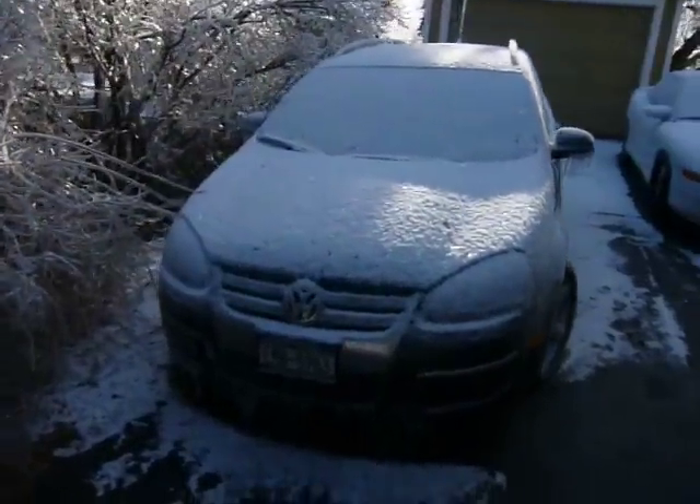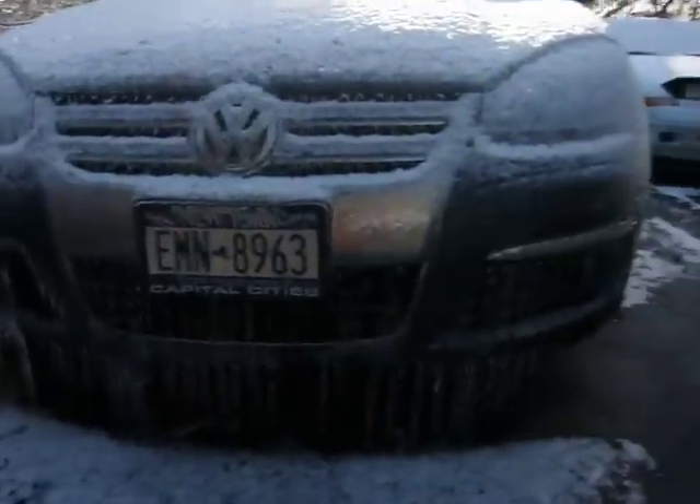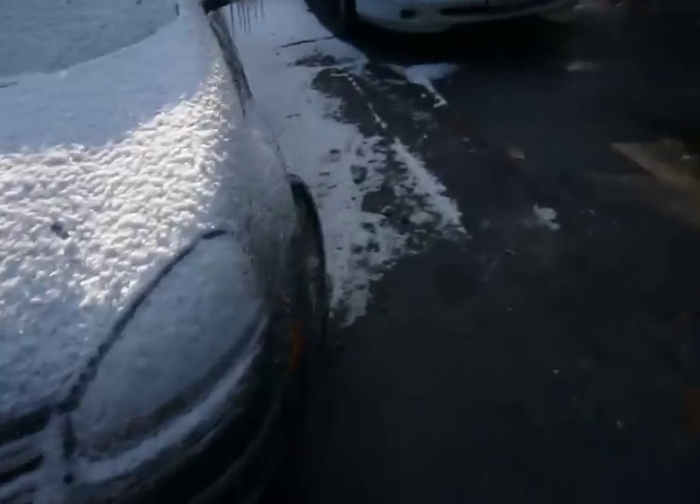Here's my brand new car, less than a week old. Not too happy about all this, but it could be worse.